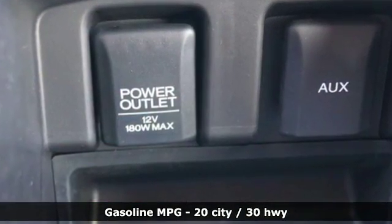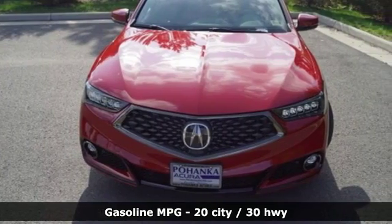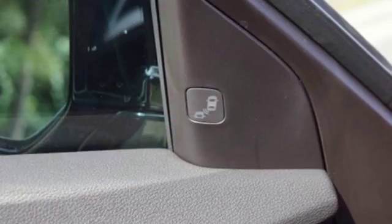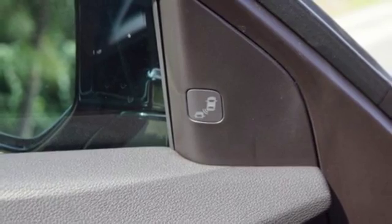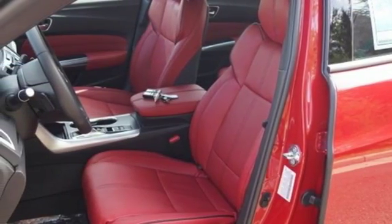And it comes with all the amenities you need: integrated navigation system with voice activation, front heated and ventilated sports seats, power tilt-down heated mirrors, and an express open and close sliding and tilting sunroof.